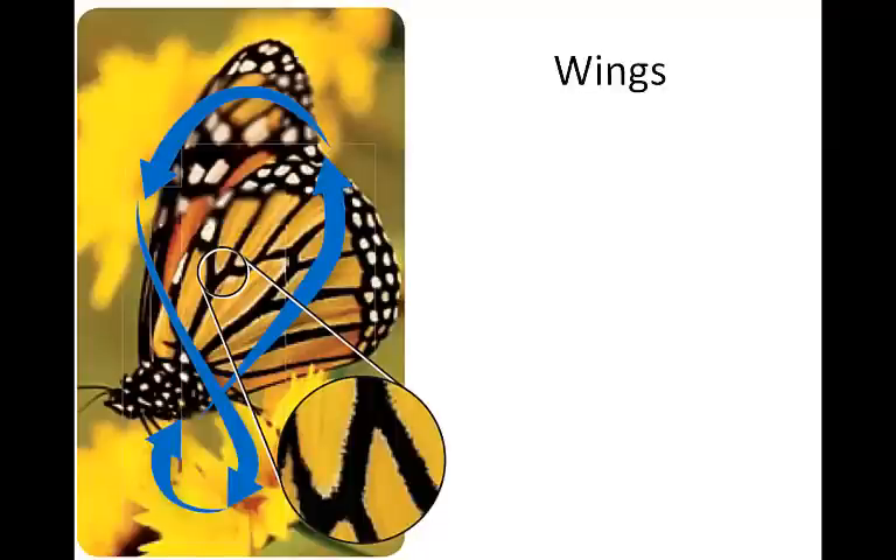Insects are the only invertebrate that can fly. In birds and flying mammals, the wing is a modified limb, but in insects it's a separate outgrowth of the body wall. Wings are often double-layered membranes of chitin with rigid veins to give them strength. They can be thin like a fly's, thick like a beetle's, or scaly like a butterfly's. To provide forward thrust, upward lift, balance, and steering, insects often move their wings in a figure-eight pattern, allowing them to fly upwards, downwards, forwards, backwards, and so forth.